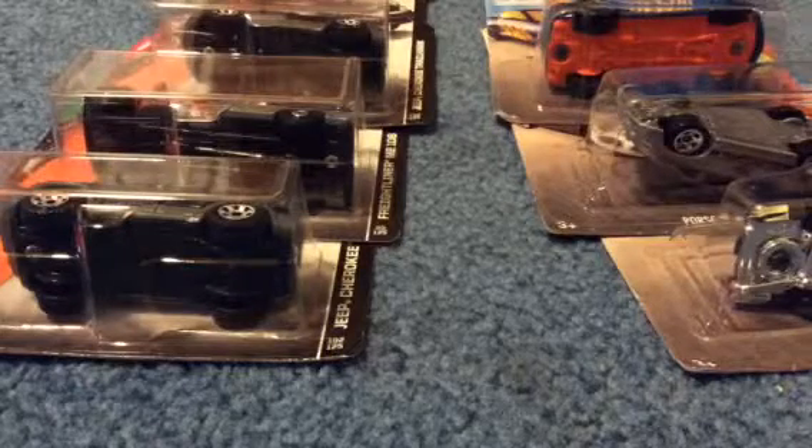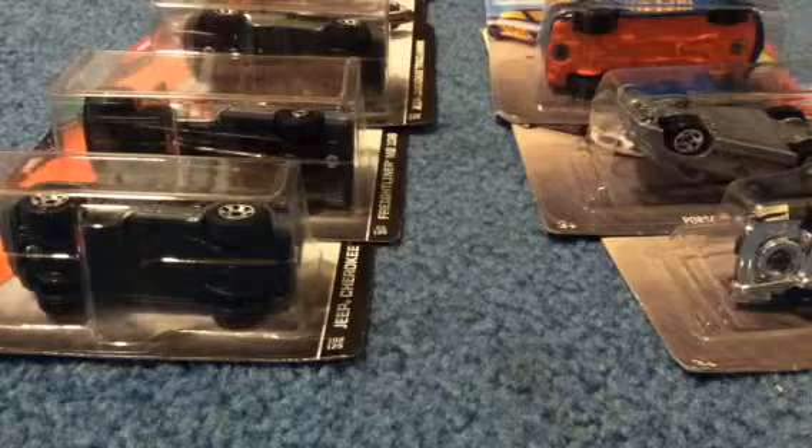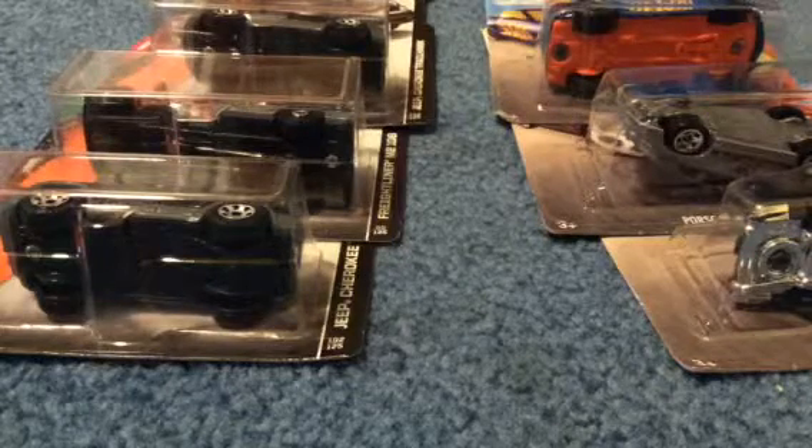Hey guys, this is Hot Wheels Zach here. Today I am doing a short haul video from Target and a grocery store in my area called Big Y. So let's see what I found.